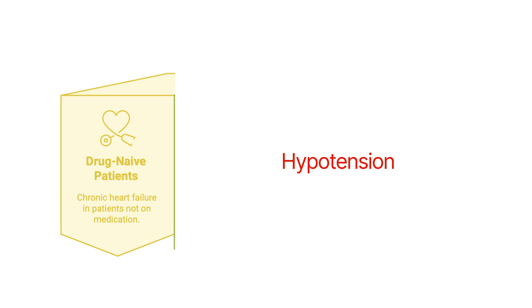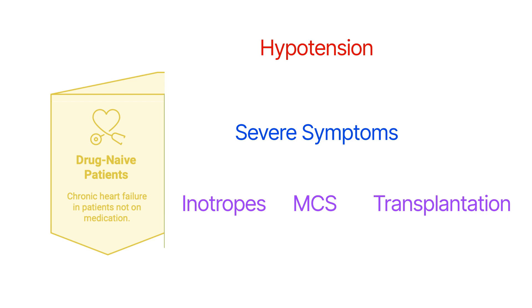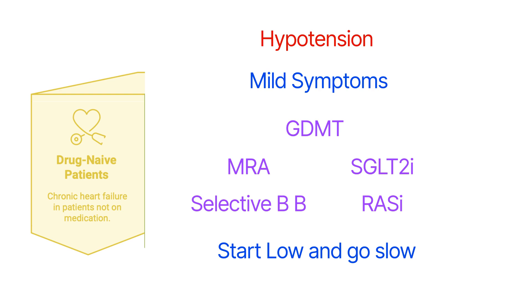For a chronic heart failure patient who is hypotensive and needs to start treatment for the first time: if the patient has severe symptoms and low blood pressure with no prior treatment, referral for advanced therapies is needed — vasopressors, mechanical circulatory support, or transplantation. If symptoms are mild, we start guideline-directed medical therapy with fine-tuning: begin with the two blood pressure-friendly medications, MRA and SGLT2 inhibitors, then initiate sacubitril-valsartan at a miniature dose of 25 mg twice daily and/or beta blockers. We up-titrate slowly, one drug at a time.